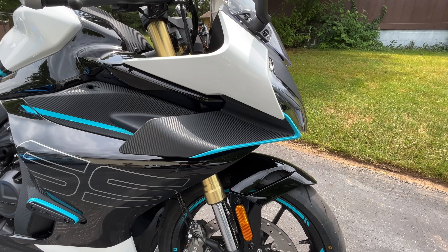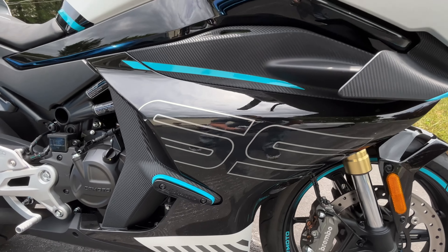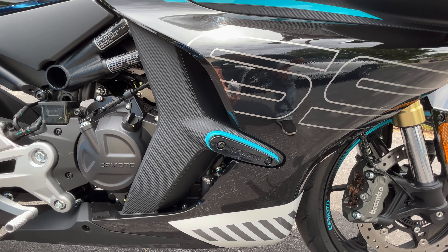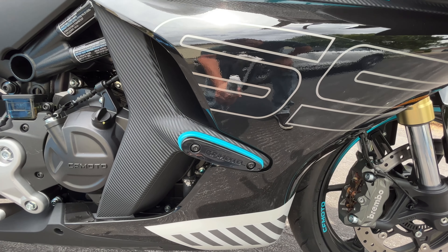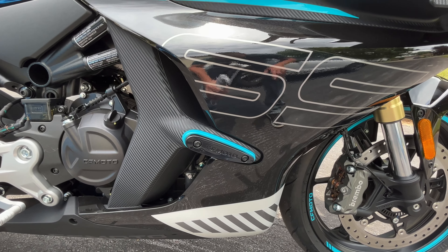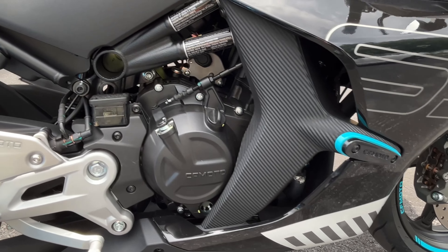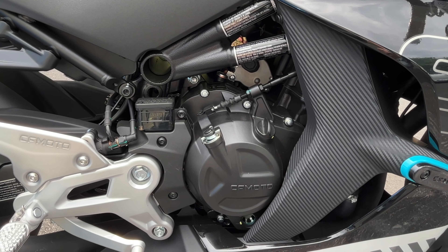CF Moto put Brembo brakes on the 450 SS, which is pretty awesome because they're amazing brakes and they feel really good. I also like that they took the reflectors and integrated them into a more modern design, rather than those little twist-on reflectors we've been seeing for decades. CF Moto makes them look a little bit better.